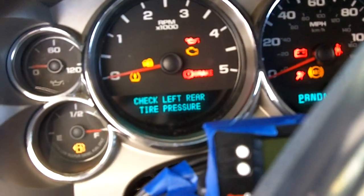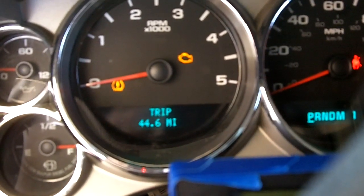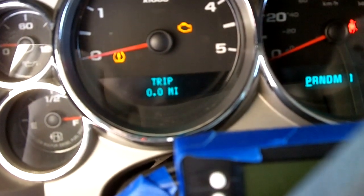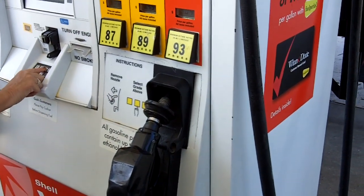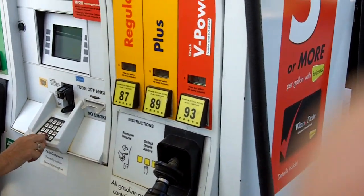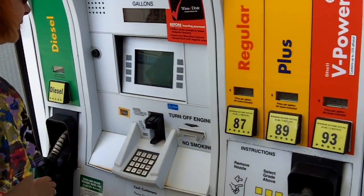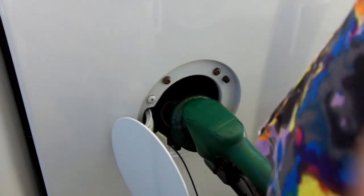Doing the trip, we're going to set the odometer to zero. We're at the Shell gas station getting ready to top off the tank using the diesel. The tank is mostly full now — we're just topping it off.